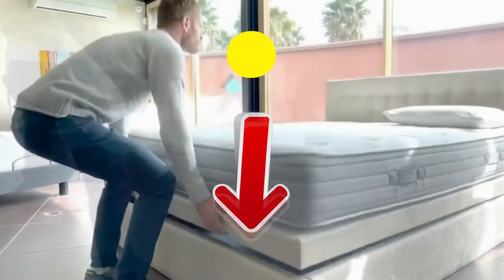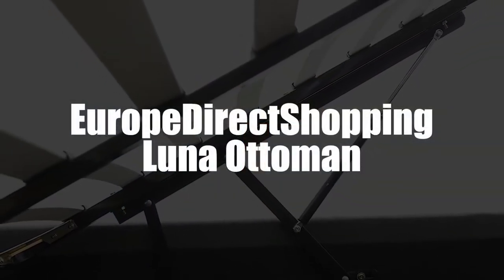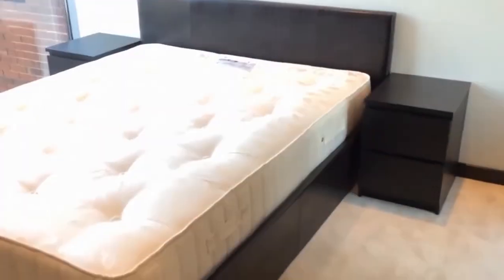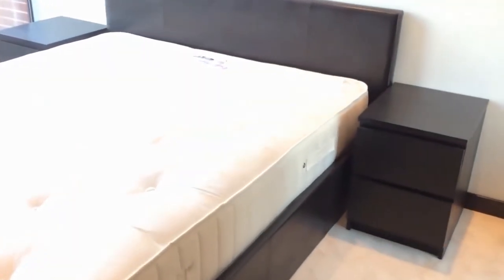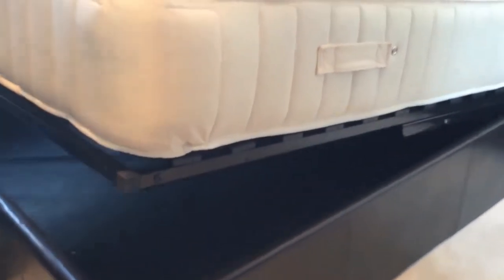Next up in third, we have the EuroDirect Shopping Luna Ottoman Chest Bed with Detachable Headboard. If you go to a sales floor right now, you're bound to find one of these. But after the showroom when you take it home, don't worry — it's quite easy to assemble. You only need about two hours, maybe less. With its gas springs, it opens and closes the slatted base with great ease.